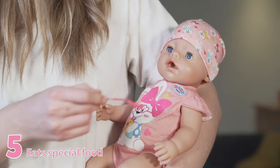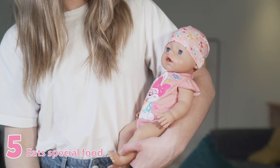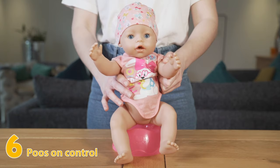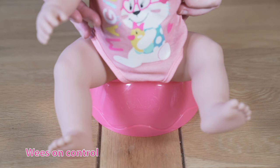Now she's full, it's potty time! That's right, Baby Born Magic Dolls can poo. Put Baby Born on the potty and press her belly button to control the pooping function. You can also control her weeing on the potty too after she's drunk from her bottle.